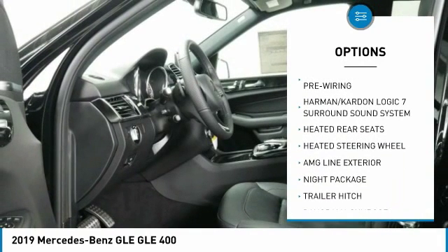Bluetooth wireless data link for hands-free phone, air conditioning, heated rear seats, power steering, and HomeLink garage door opener.